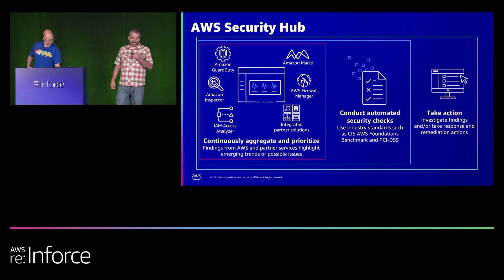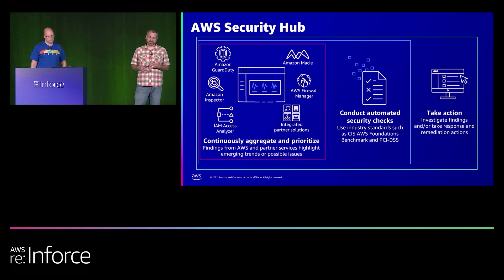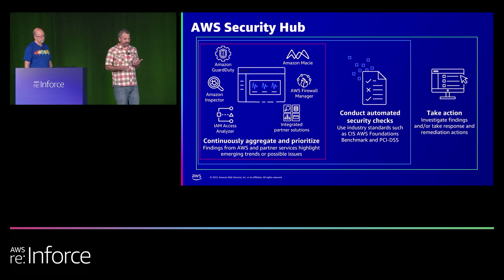Security Hub is a cloud security posture management service that can be quickly enabled and configured across your entire AWS organization. There are two main components: continuous aggregation of findings from a range of AWS and partner services, and the ability to run automated security checks. In both cases, Security Hub creates a security hub finding in the standardized format called ASFF — AWS Security Finding Format — which works with our tools and a number of partner tools. Compliance and app dev teams can take action against those findings, or you can automate remediation.